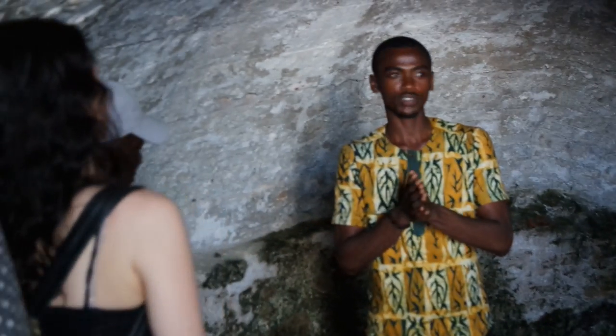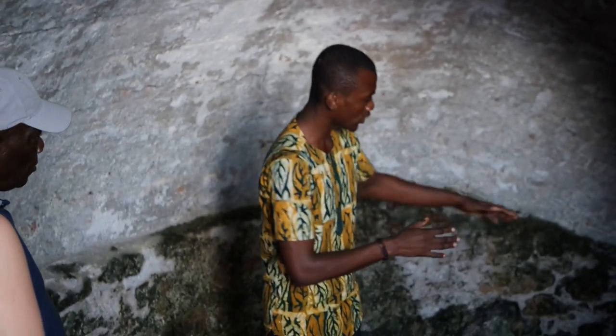My name is Conjol Kielsen. I'll be your guide for the tour. But before we move down to the dungeon, I'll give you a brief history about the castle and the slave trade.